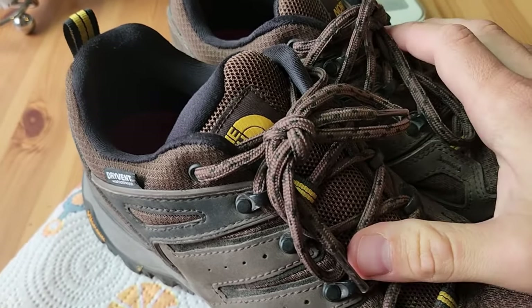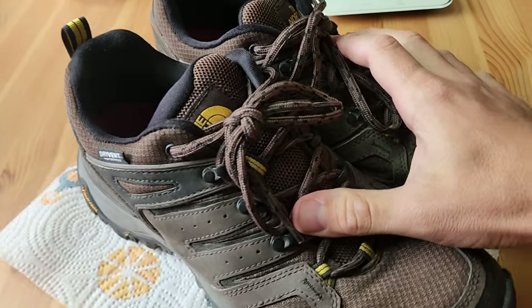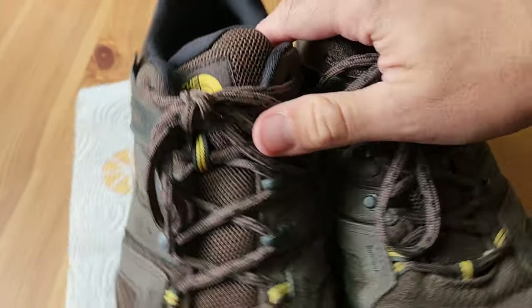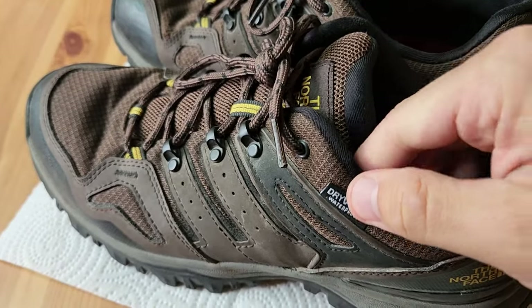I think it had some kind of warranty, but when I went to the store in person and called them, it just seemed like too much trouble. So I ended up giving up on that and just getting these new ones eventually.